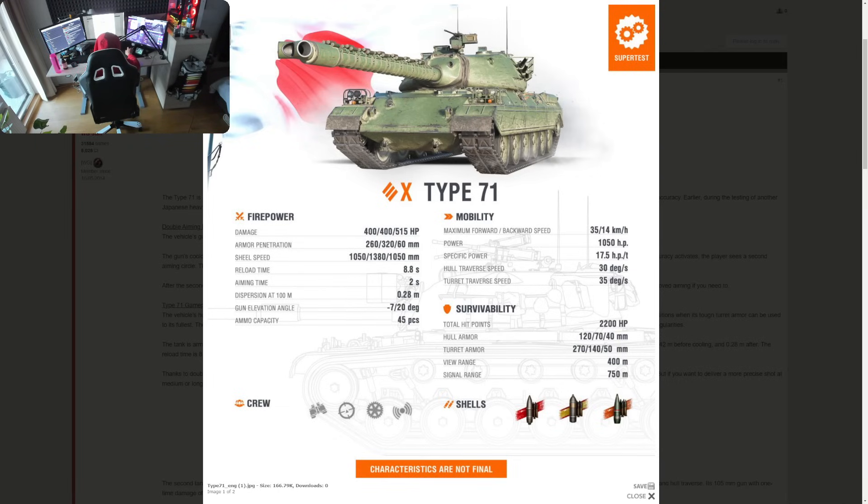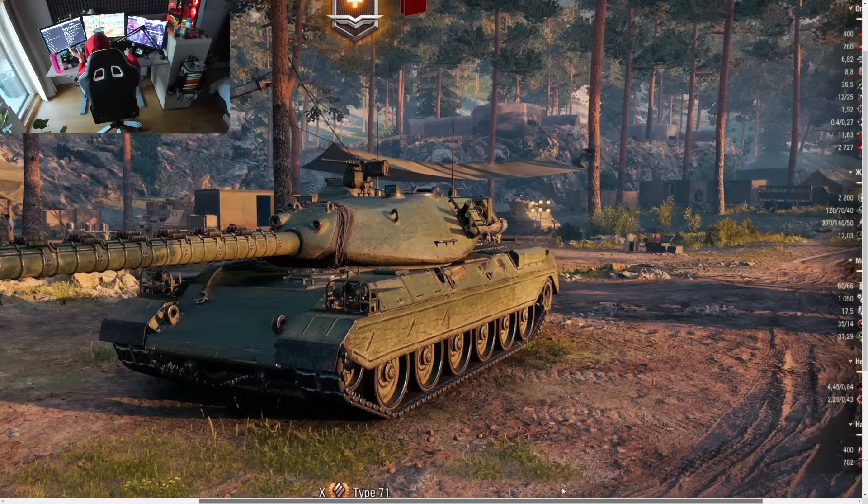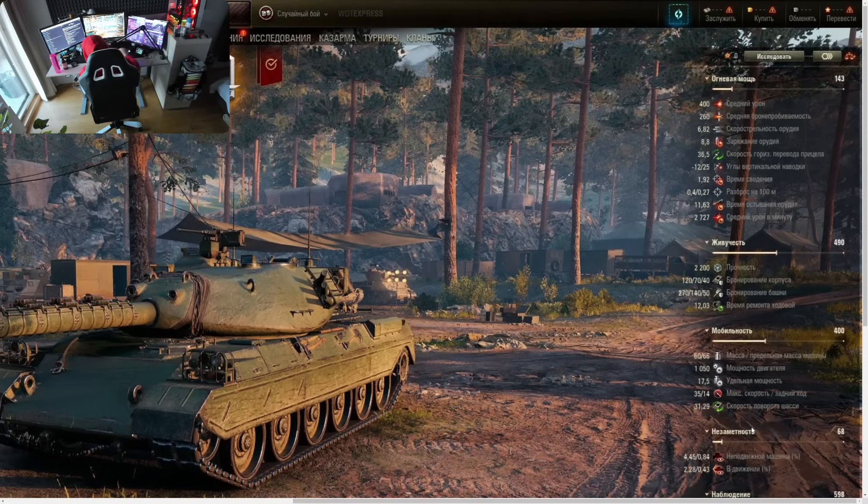Keep in mind that everything is subject to change. It is in supertest, and they can tune it.